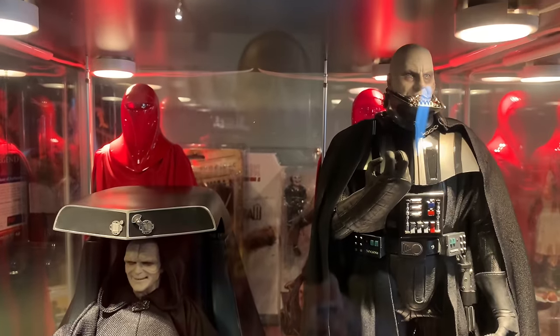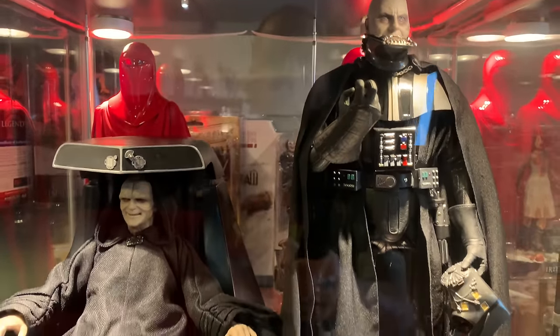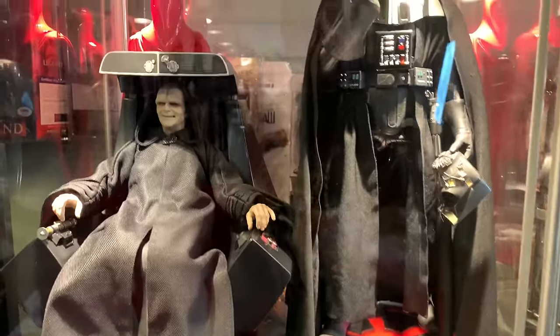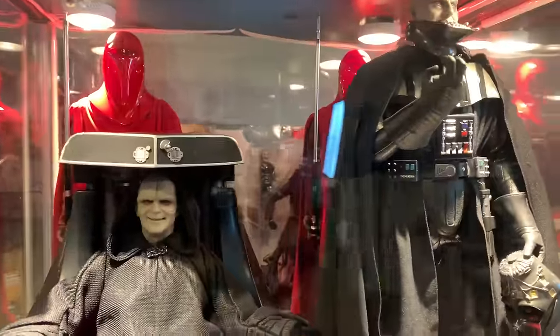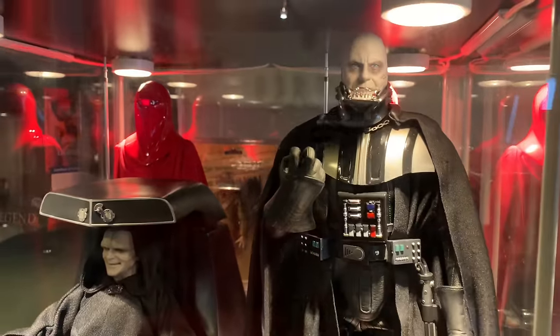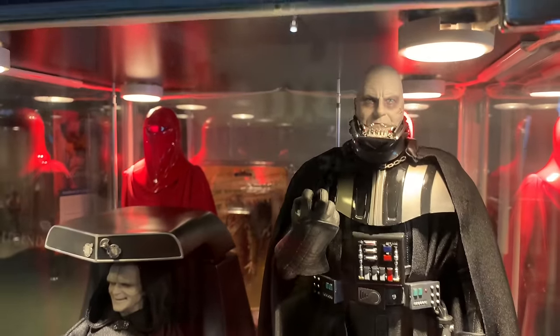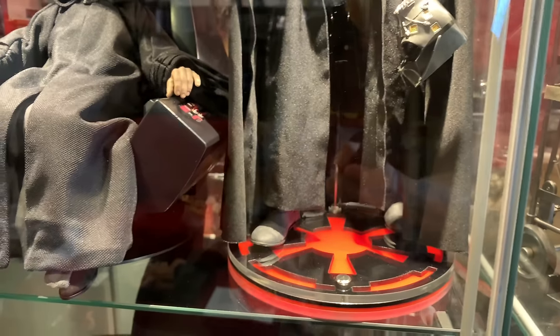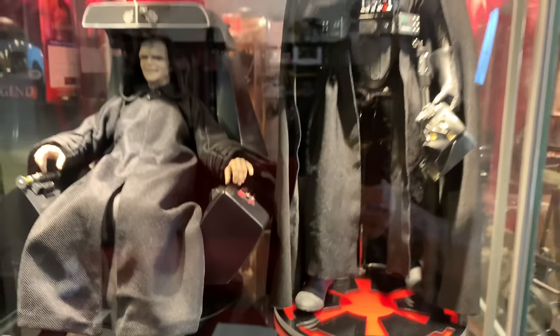Here are some Sixth Scale Star Wars figures: we have the Hot Toys Emperor on Throne, the deluxe version, and a couple of Hot Toys Royal Guards. Then we have Sideshow's Vader, which came out really cool. I did a separate base for him because the stock base was kind of big.